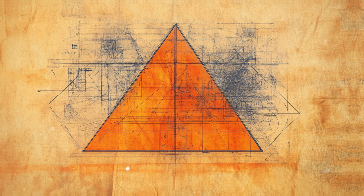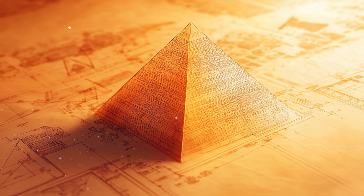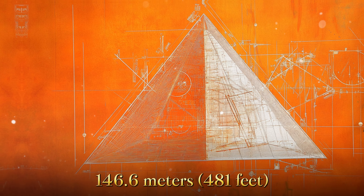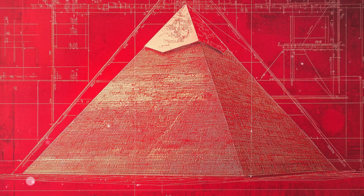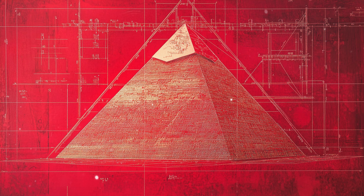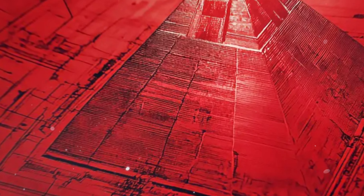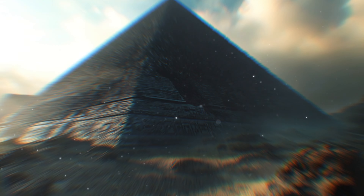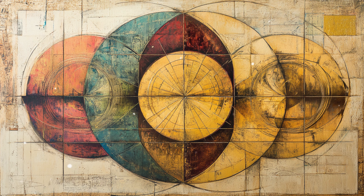The dimensions of the pyramids are imbued with mathematical and geometric significance. The Great Pyramid's base forms a near-perfect square, with each side measuring approximately 230.4 meters, and its original height was about 146.6 meters. The ratio of the perimeter to the height is approximately 2π, suggesting an understanding of the mathematical constant pi long before it was formally recognized. Additionally, the pyramid's slope angle of approximately 51.5 degrees is chosen for both structural stability and alignment with certain mathematical constants, potentially reflecting an understanding of trigonometry and the golden ratio.